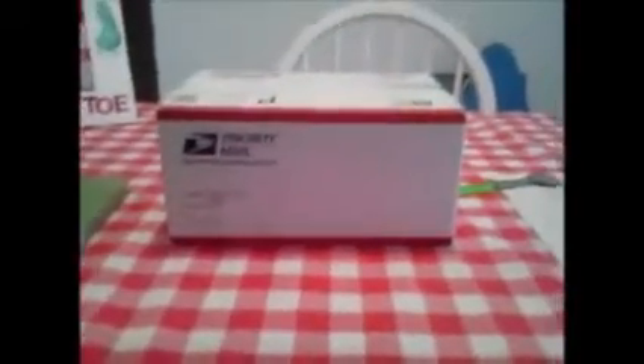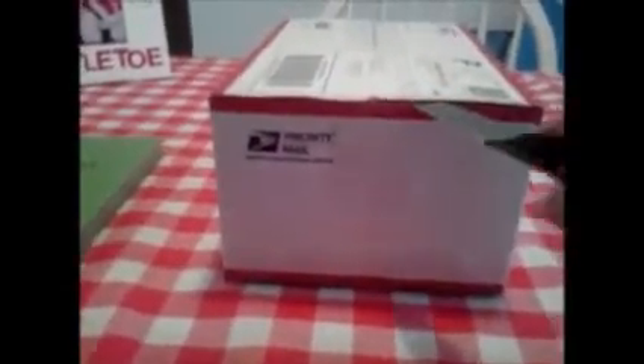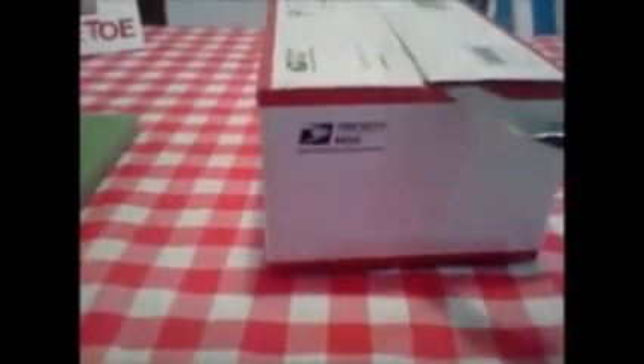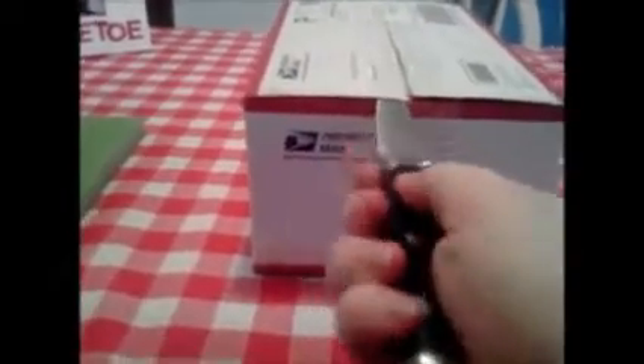I just got a new package in the mail from Hidden Treasure Candles. I'm really excited — I've never tried this company before, so I was really excited to finally give it a try. I'm set up for my candles and I'm going to go ahead and open the package and show you how well it's packaged. Good packaging is really important to me, especially for something like a candle which could break or melt.